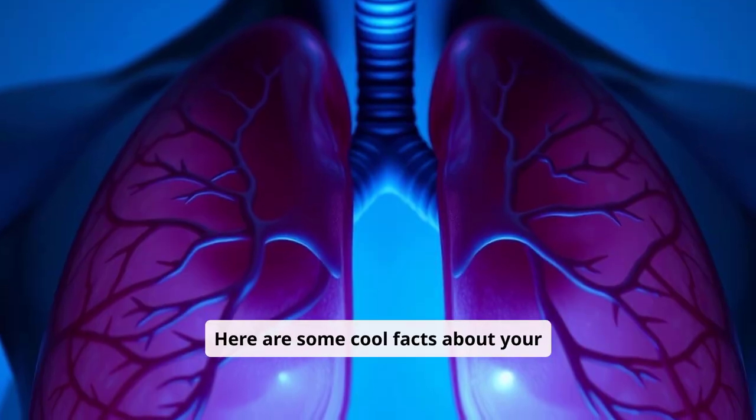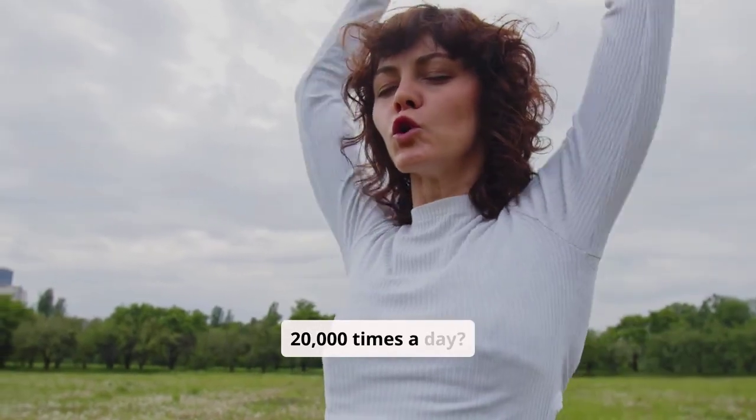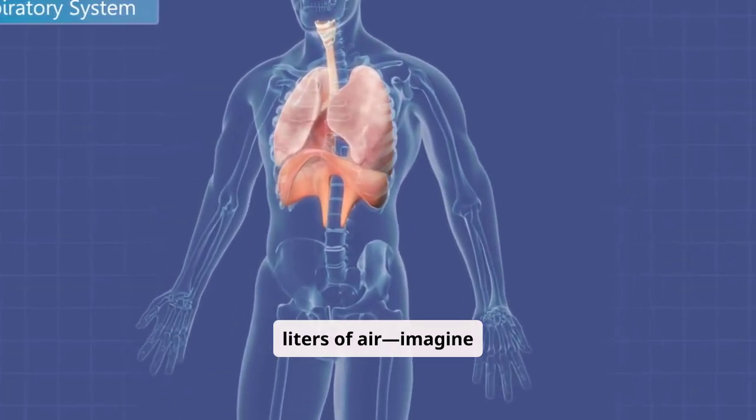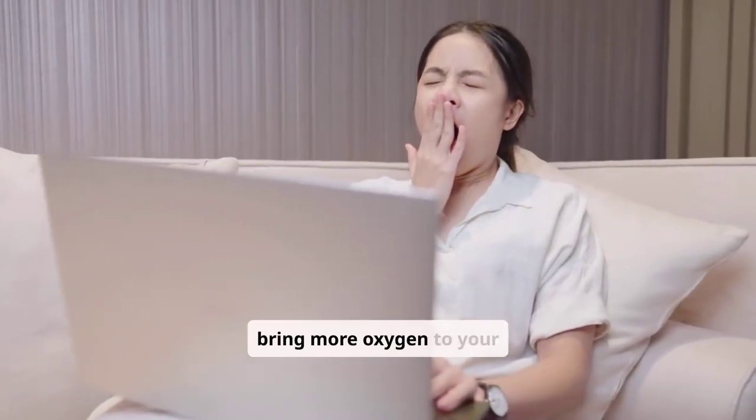Here are some cool facts about your respiratory system. Did you know you breathe about 20,000 times a day? Your lungs can hold up to six liters of air — imagine a big soda bottle! And yawning? It helps bring more oxygen to your brain.